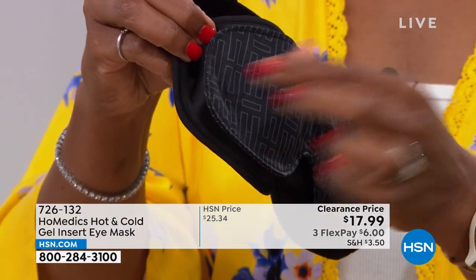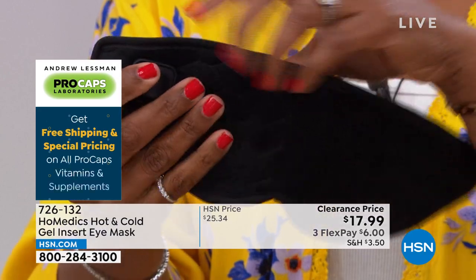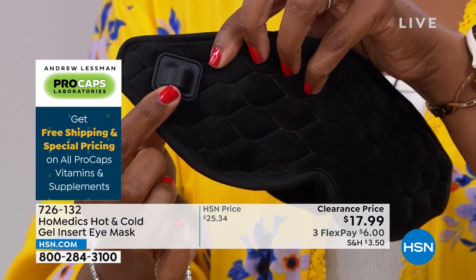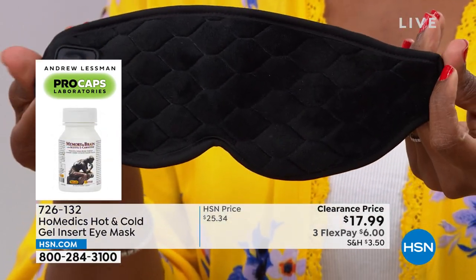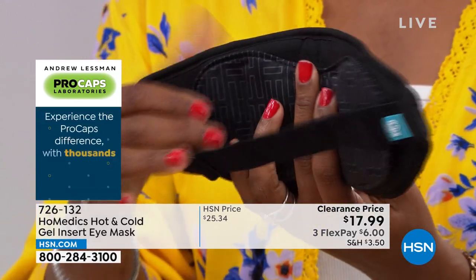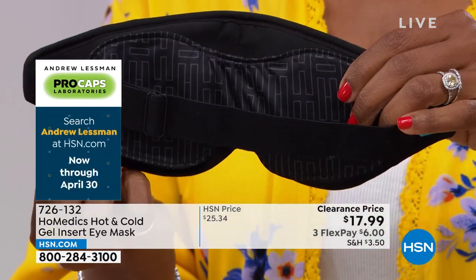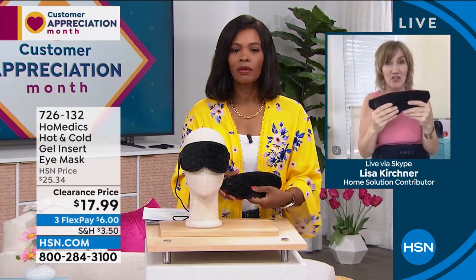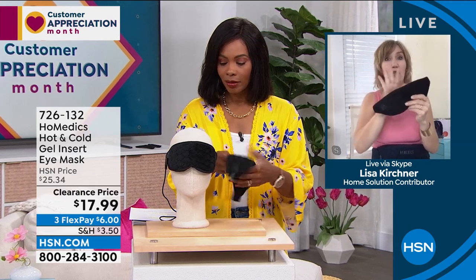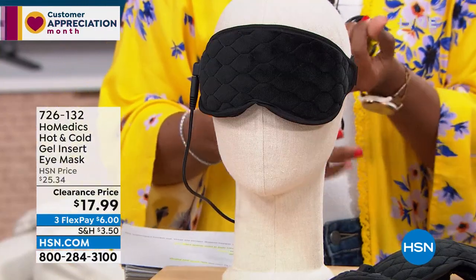The gel insert just magnets on and off. If you want to use the heat, you take the gel insert off and plug it in on the side. If you just want it as a nightshade, it doesn't need to be plugged in — it's great for traveling. HSN customers want the flexibility of choice: low, medium, or high heat, or cold right now. It's portable and so easy to use. Where can you get a nightshade that delivers the best technology to use in three different ways — nightshade, cold, or heat — and you pull it out of the box and immediately know how to work it?